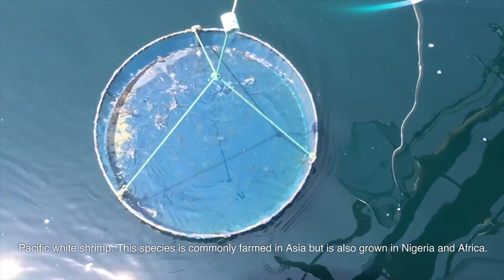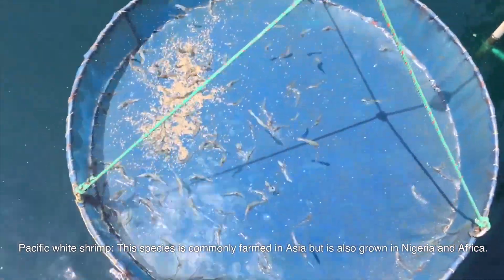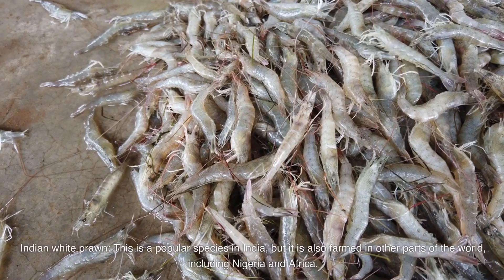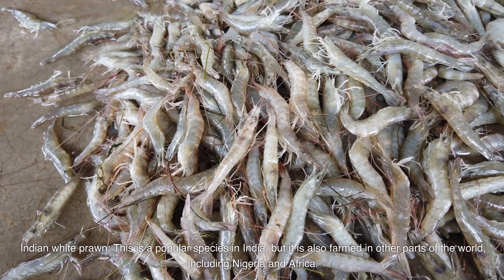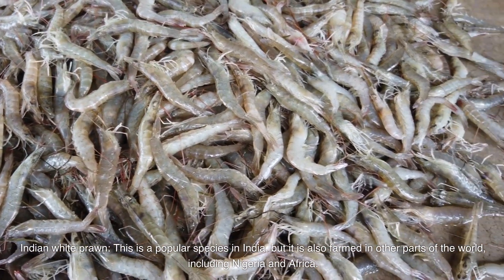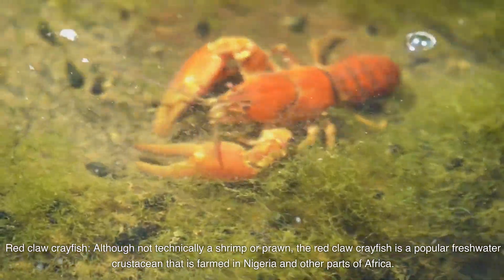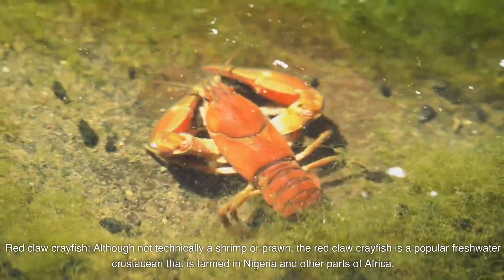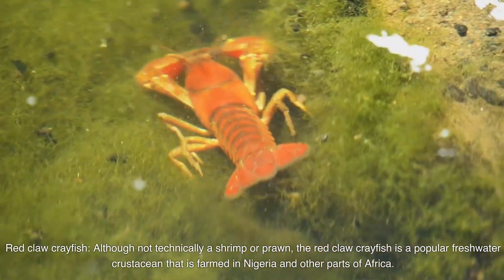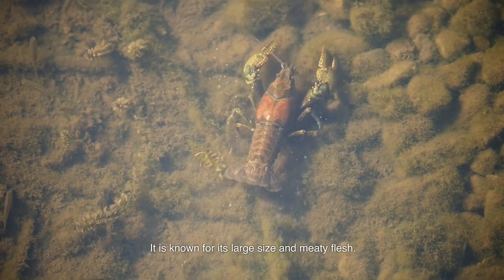Pacific white shrimp is commonly farmed in Asia but is also grown in Nigeria and Africa. It is known for its fast growth and high yield. Indian white prawn is popular in India but is also farmed in other parts of the world, including Nigeria and Africa. Red claw crayfish, although not technically a shrimp or prawn, is a popular freshwater crustacean farmed in Nigeria and other parts of Africa, known for its large size and meaty flesh.